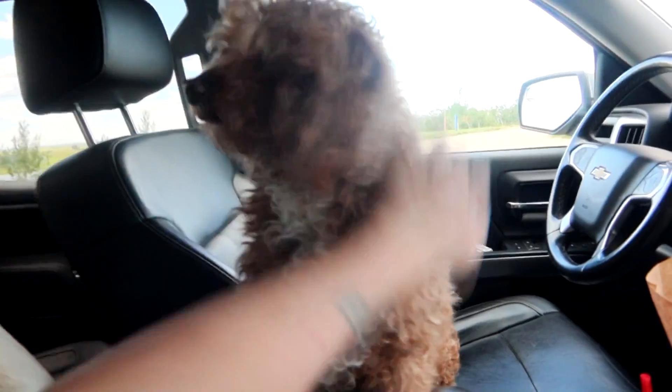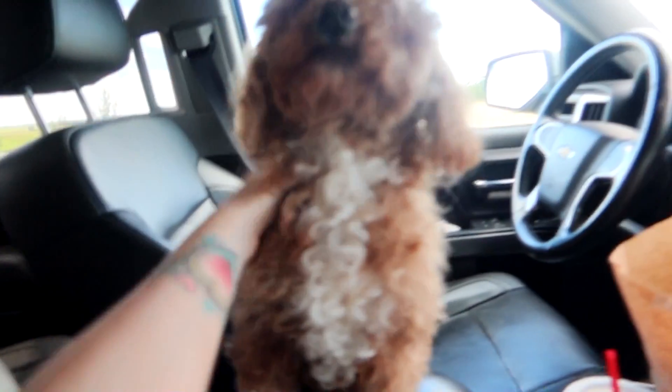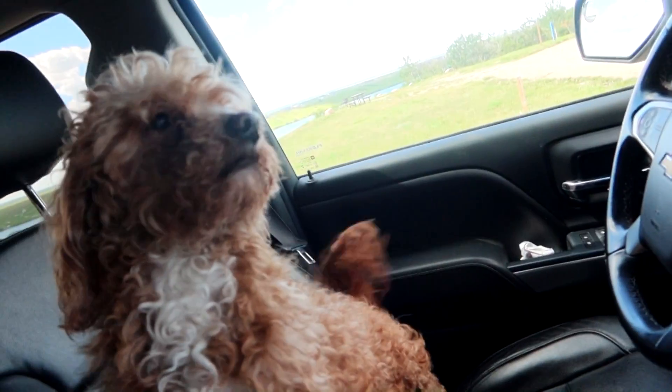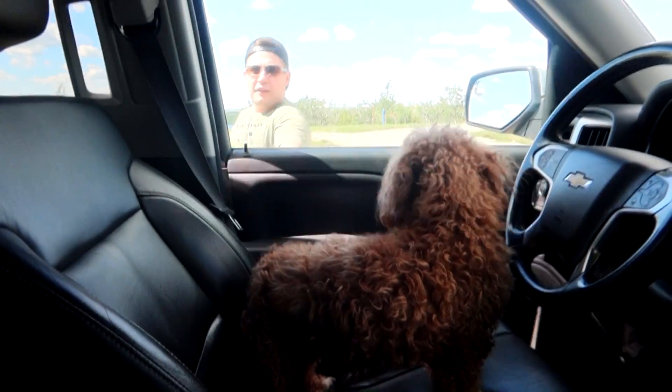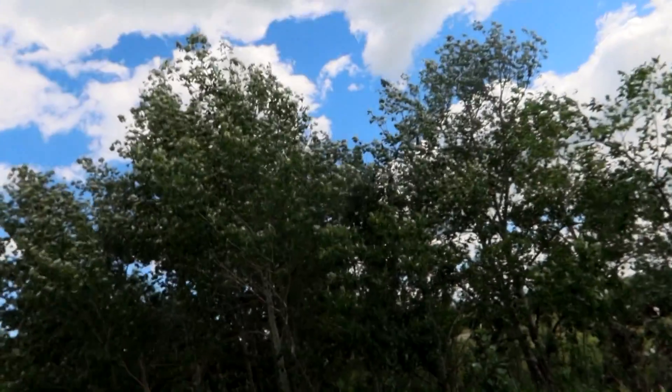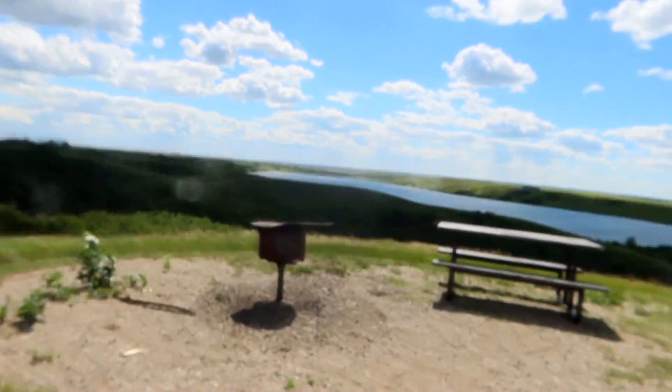Dogs are going to be so happy — that's going to be a good time. I hope they allow dogs at the beach. Do we even bring beach towels? We are idiots. All right, come on Coop. This is our site — looks like nobody next to us, nobody beside us on either side. This is so beautiful. Here's our little fire pit.